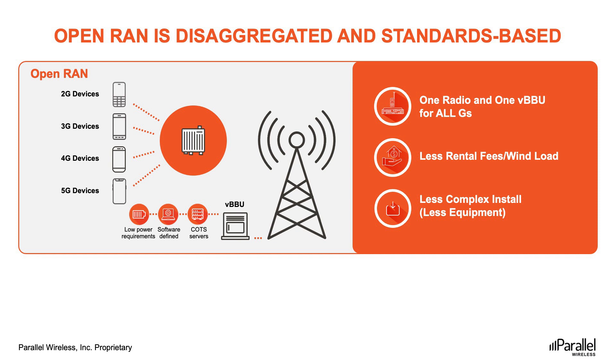Here at Parallel Wireless, we have an all-G philosophy and are committed to support 2G, 3G, 4G, and 5G to facilitate seamless network improvements to both greenfield and brownfield networks. This enables all market segments to benefit from OPEN RAN. OPEN RAN has gained tremendous momentum over the past few years and will continue to do so in 2022 and beyond. According to DeLauro Group, cumulative OPEN RAN revenue from 2020 to 2025 could be as high as $15 billion, with OPEN RAN revenues accounting for more than 10% of the overall RAN market by 2025.